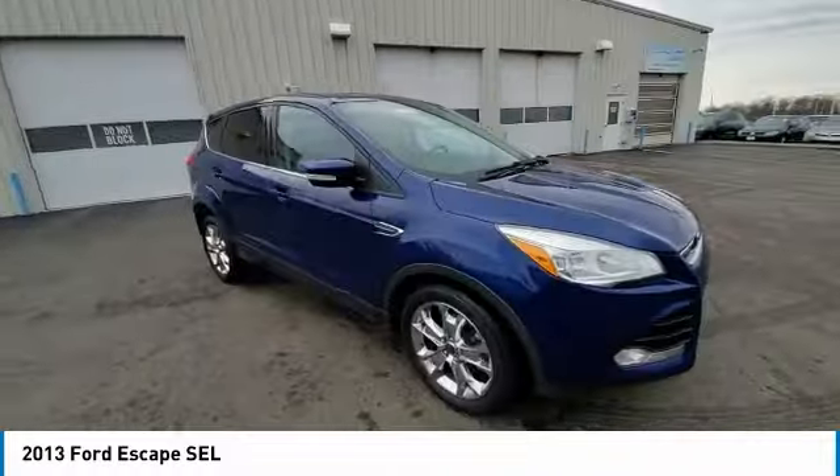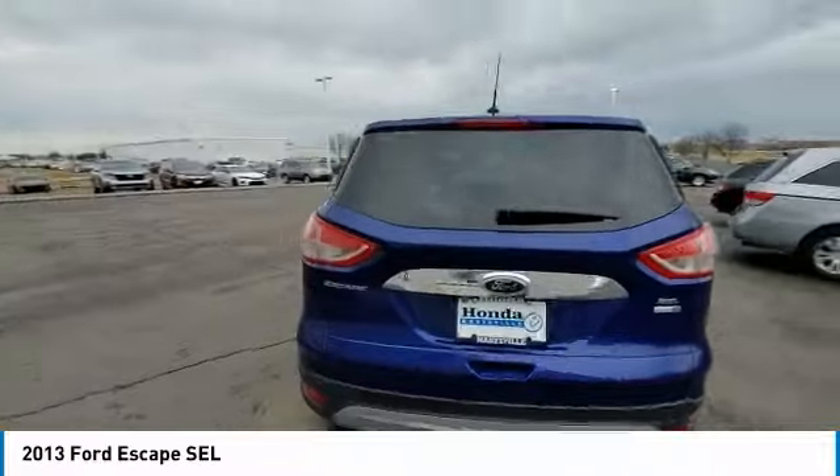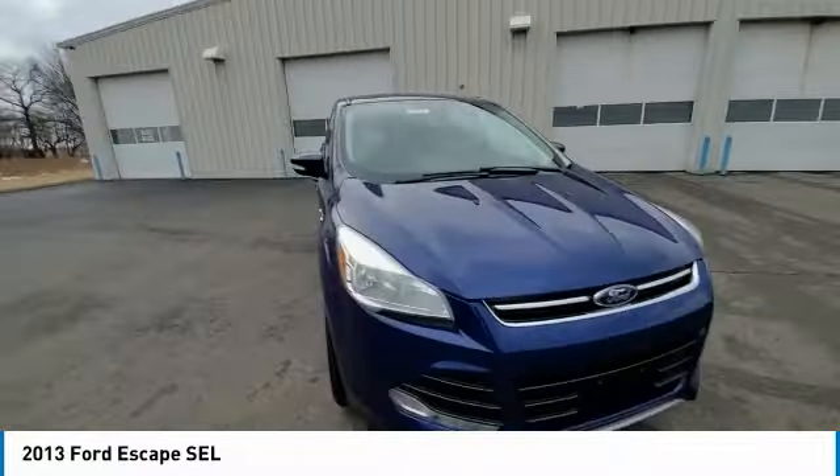This vehicle has less than 95,000 miles. Here are some of this vehicle's great options: electronic stability control, rear spoiler, brake assist, traction control, remote keyless entry, fog lights.